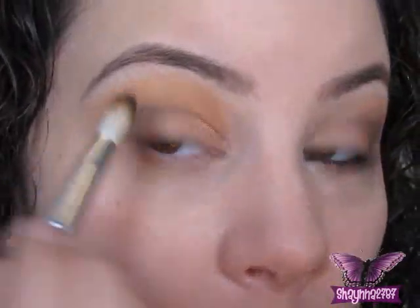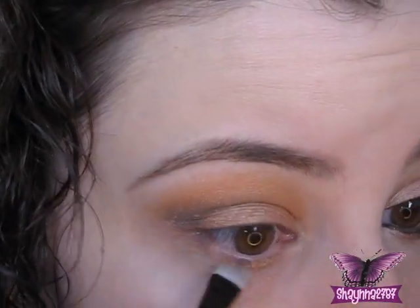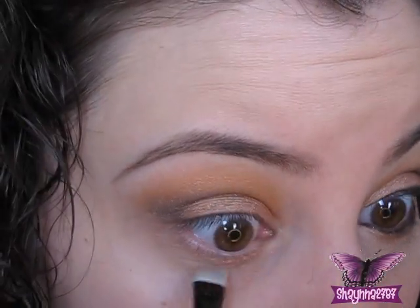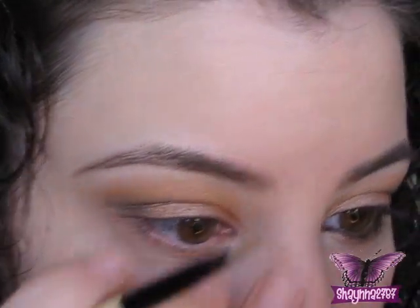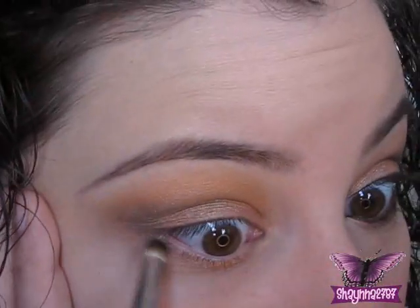I'm just going to blend that up with a blending brush. Now I'm going to add a little bit more of that Glamour Doll color, Love Affair, on my lower lash line right here — only about halfway. Then I'm going to take what's left on my brush of that brown and just bring it down.